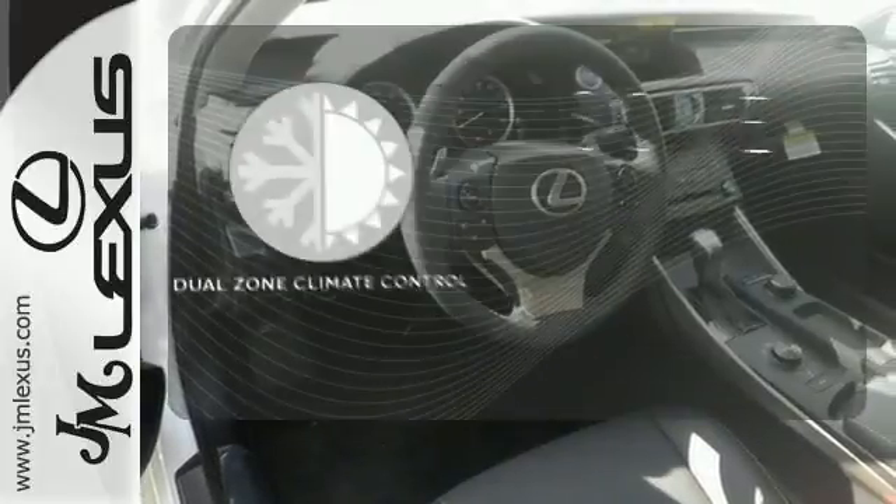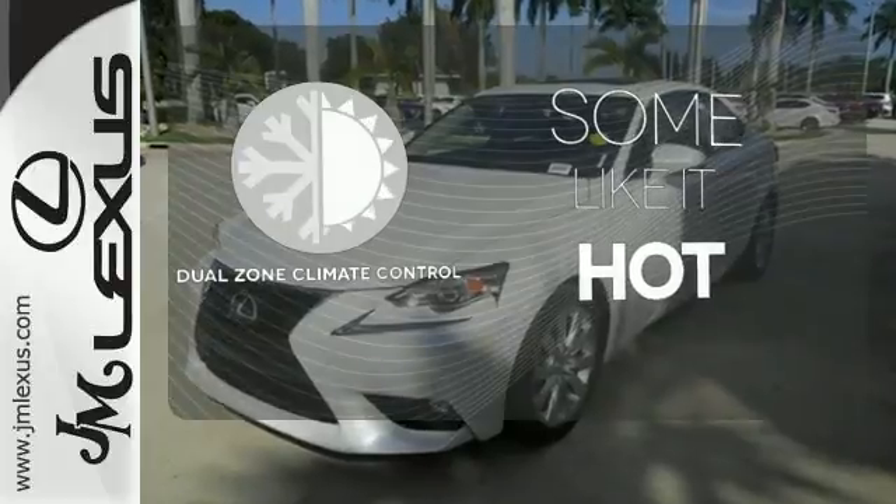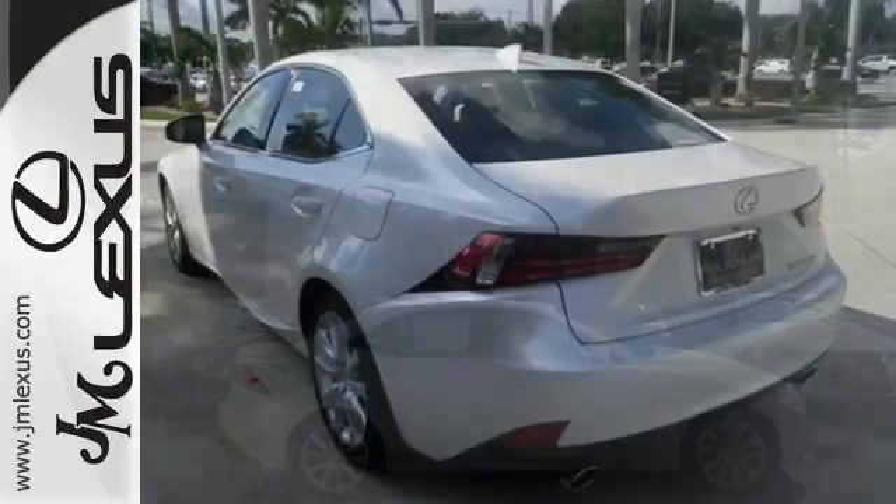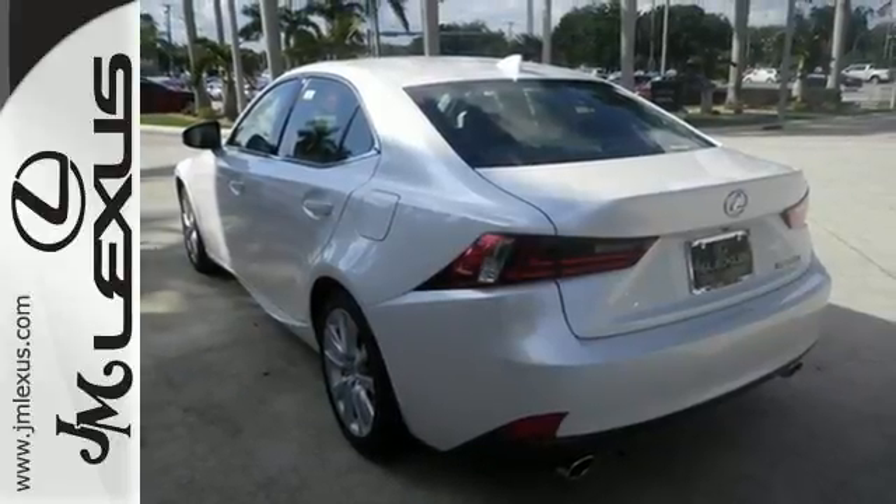Dual zone climate control lets you and your passenger pick a personal temperature. See objects previously out of sight with the rear view camera. A deliberate move in the sporty direction. Come in for a test drive.